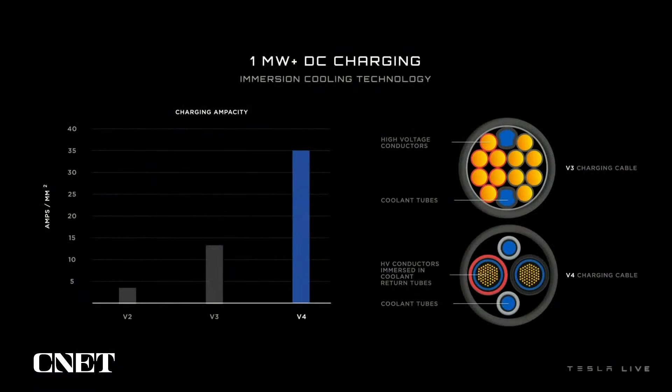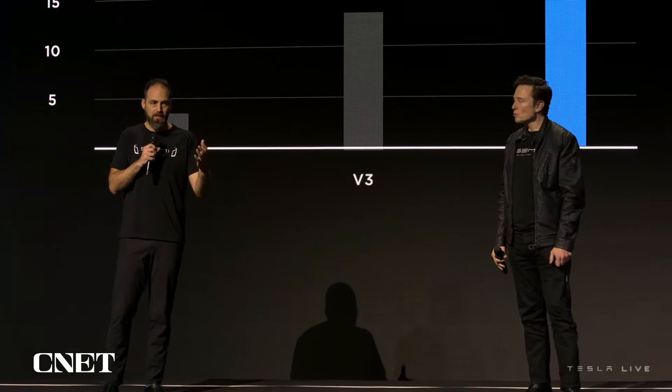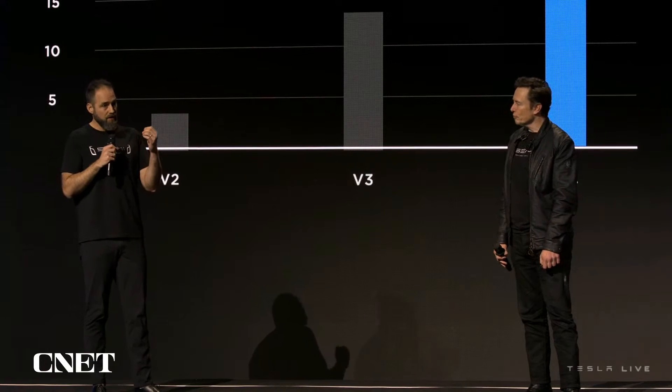To charge a truck like this quickly you need a high-power charger, so we developed a megawatt-class charger capable of charging at one megawatt DC. It uses our next-generation immersive liquid cooling, so you don't need a gigantic elephant-trunk cable — you can have a small cable that delivers a megawatt, with 3x the current density. We're actually immersing the conductor in a water-based coolant, with really neat isolation monitoring on the back end to ensure safety.